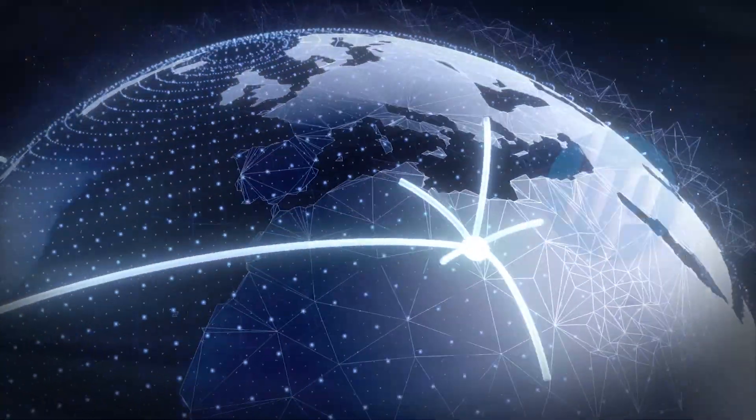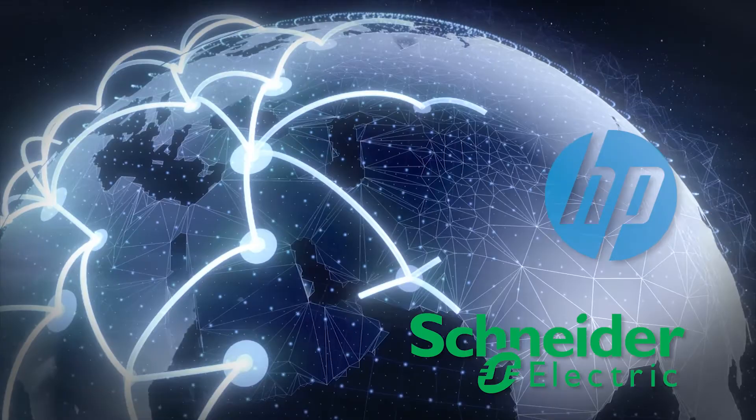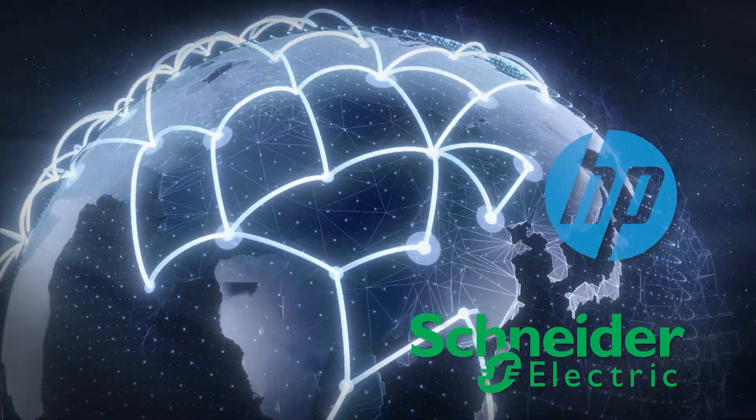It provides clear and effective management resources and helps both IT and facilities move closer to an optimized service delivery. HP and Schneider Electric meeting at a common point to drive results for our customers.